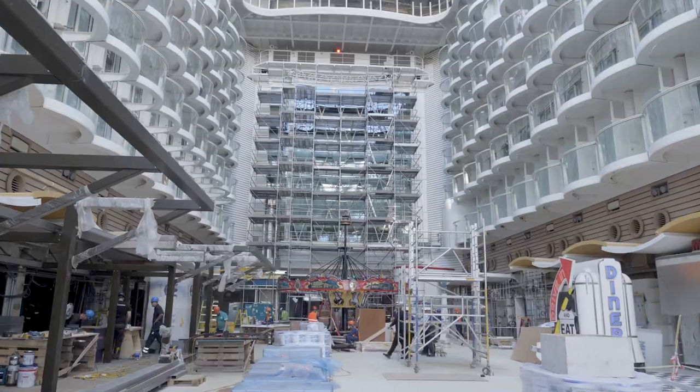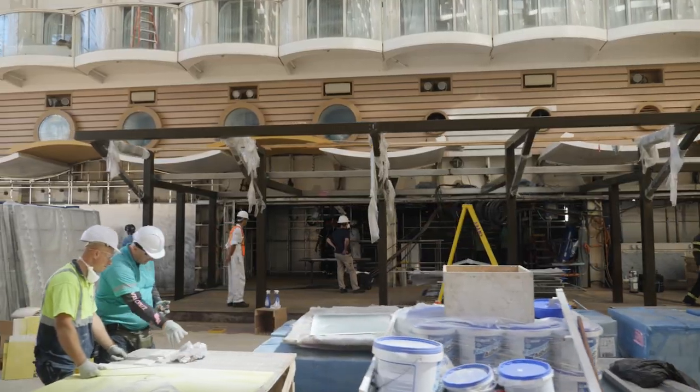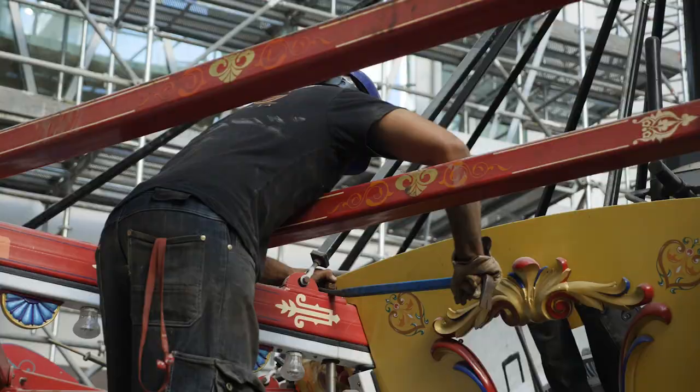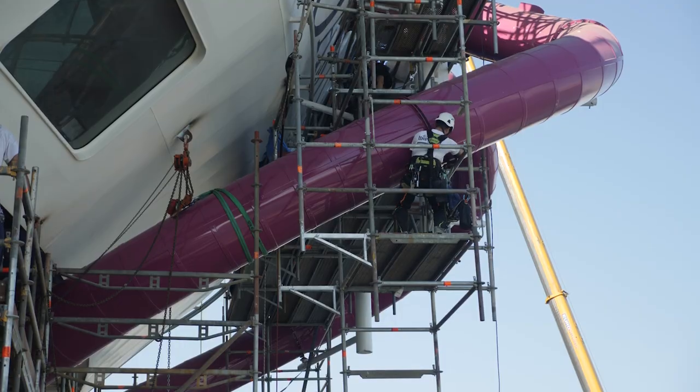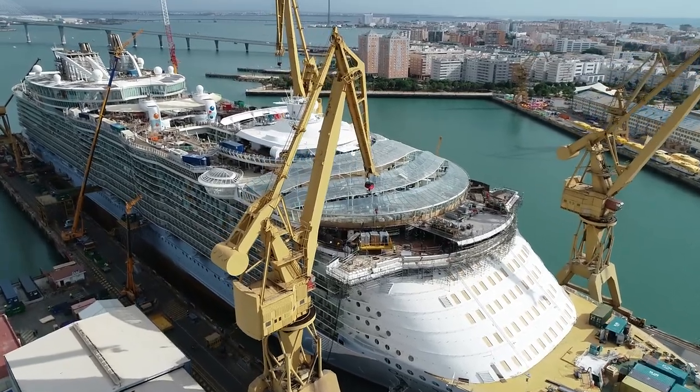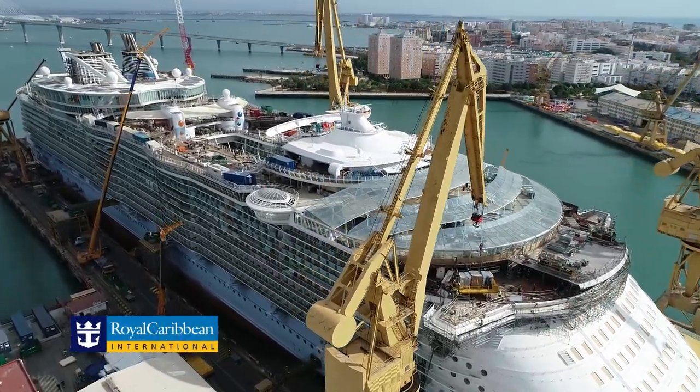We're really excited to see when we relaunch how new she's going to feel, how she's going to appear — the exciting venues that we've created, the addition of some outstanding features that, whilst we've got them on other ships, they're going to be even better and a really big wow factor.